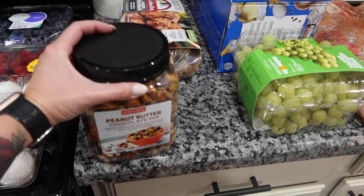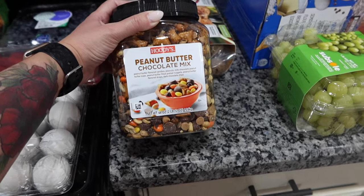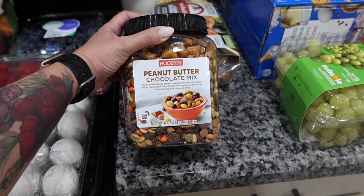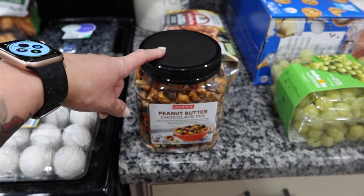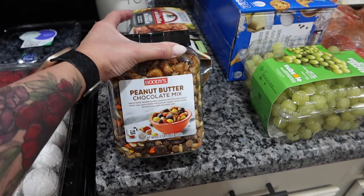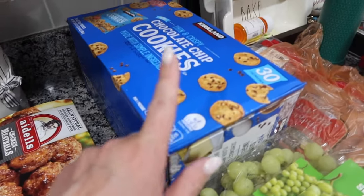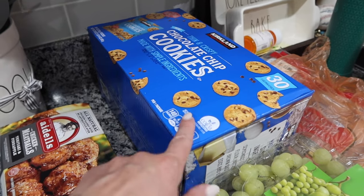This peanut butter trail mix is one of our all-time favorites - Chris loves it. It has peanut butter flavored candies, peanuts, milk chocolate peanut butter cups, peanut butter filled pretzel nuggets, and peanut butter flavored drops. So good - I haven't seen it at Costco in quite a while. I'll sometimes buy one for Chris to take and leave at his job site for work snacks. We also have thin and crispy chocolate chip cookies - the last time I got them Cohen was obsessed, and we only have one pack left, so I grabbed more.